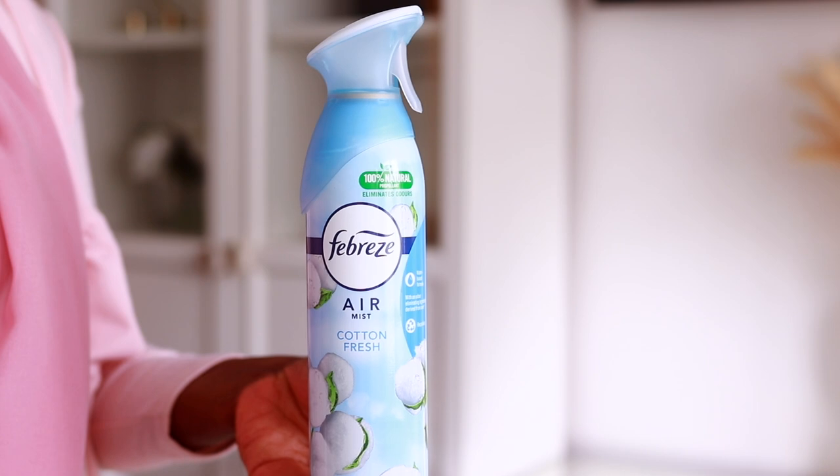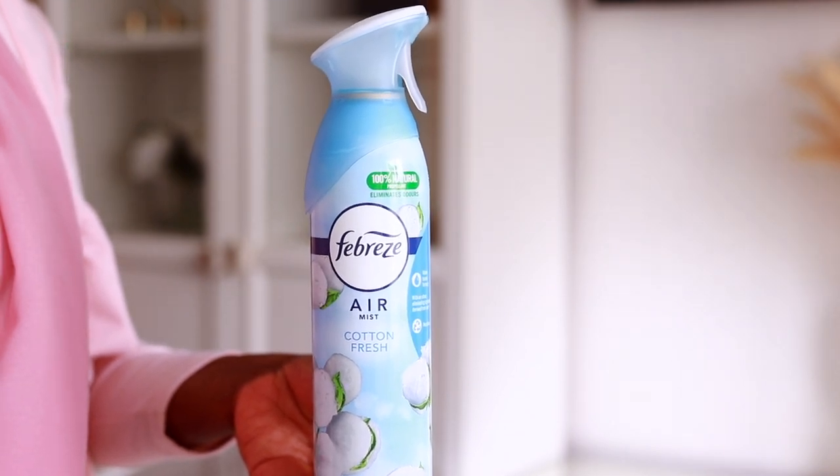My next recommendation is the Febreze Air Mist in Cotton Fresh. This is my favorite because what I want from an air freshener is for it to actually eliminate bad odors from the air, and then I can use my nice things — essential oils, candles, reed diffusers — to make the home smell nice. This gets the job done. I've tried cheap ones from Poundland and they don't remove odors, they just mask them.